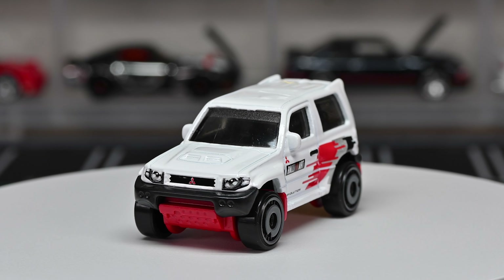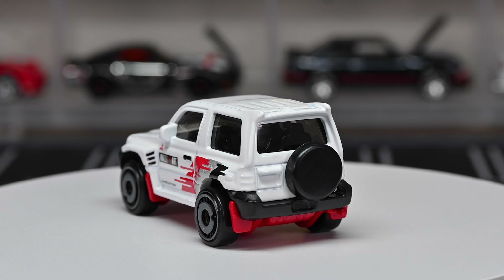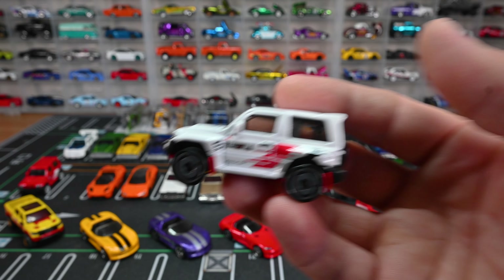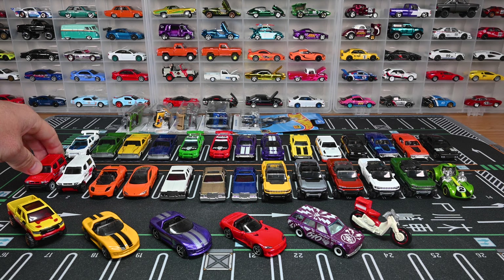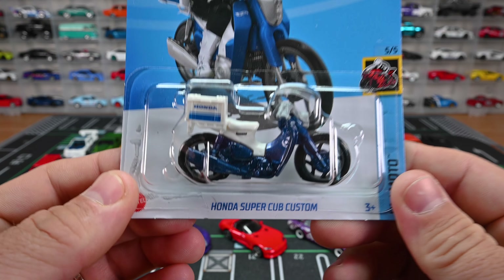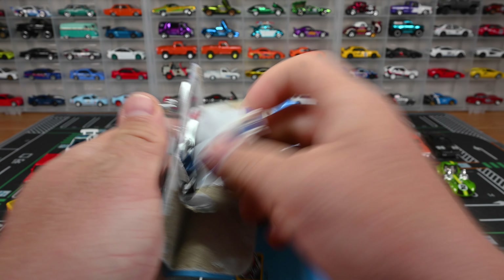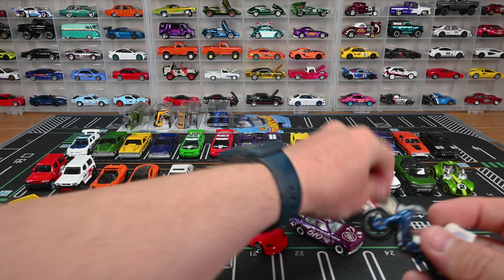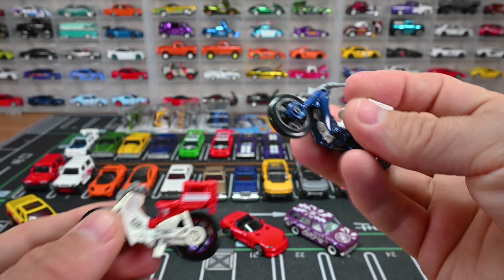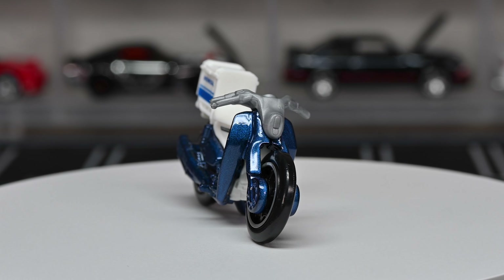We got the Mitsubishi Pajero Evolution — we've seen it in red with aerodisc wheels earlier this year, says 'New for 2023.' Now we got it in gray with aerodisc wheels and the same graphics. This is a really cool car, definitely something I didn't expect Hot Wheels to make. I love when they make unique cars — you learn so much about different types of cars, especially as a kid. It's got headlights and a front grille, no taillights, but it looks sweet. The white looks that cool.